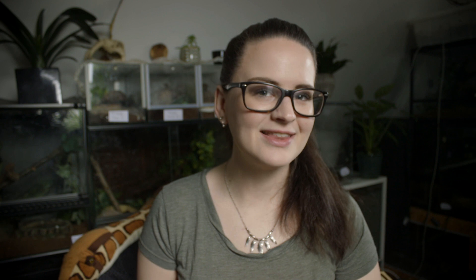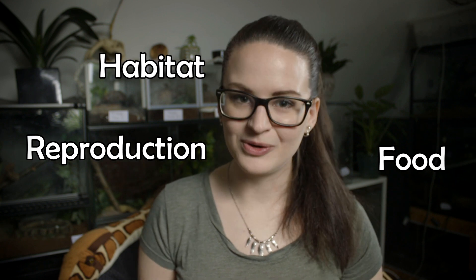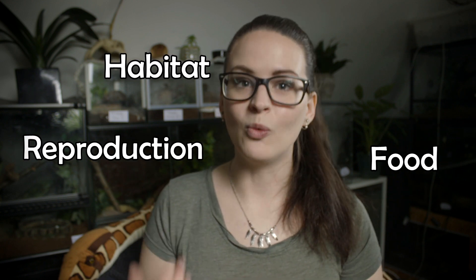The boas and the python do have quite a few differences, such as where they live, what they eat, and how they reproduce. So why don't we start off by having a look at where they live?